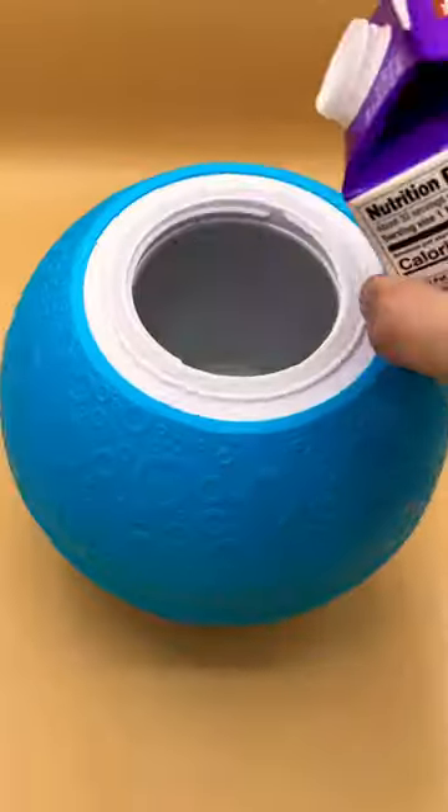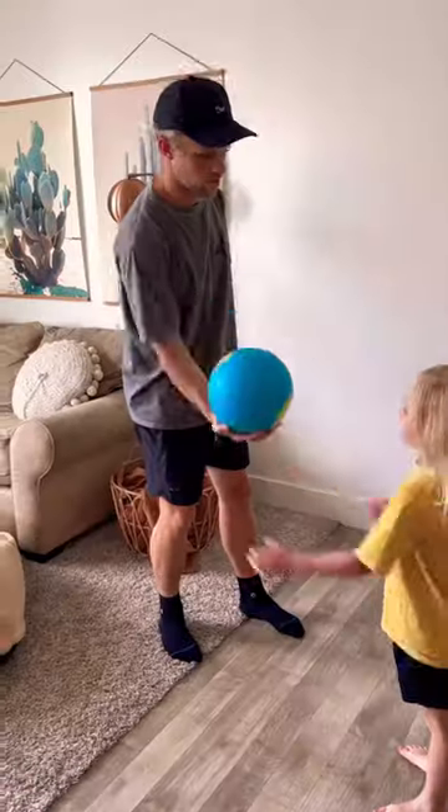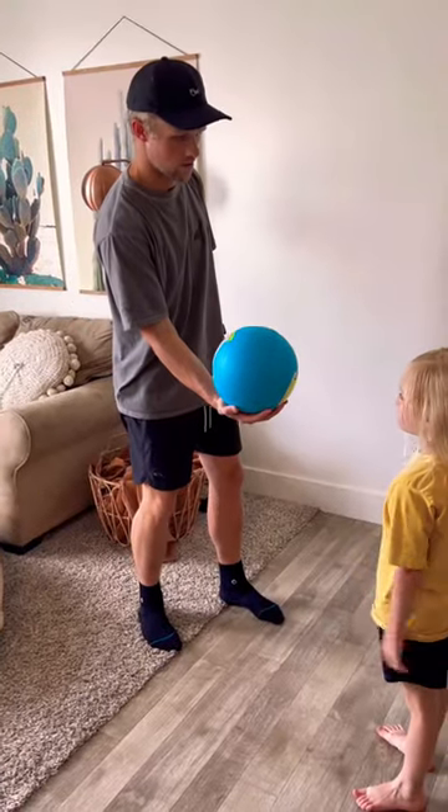This is a ball that we like to make ice cream with, because it's made to help you make ice cream. The kids love playing around with it and the ice cream is fantastic.